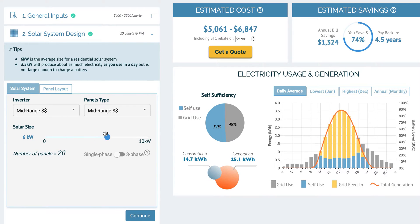A six kilowatt system is the average household system size in Australia, and also in this case has the best payback period.